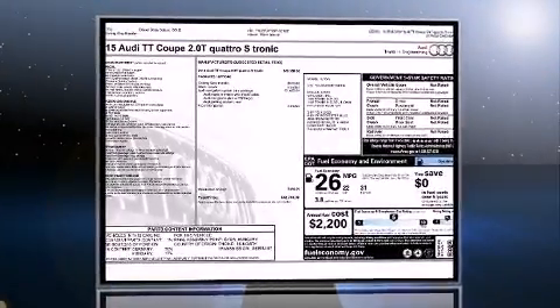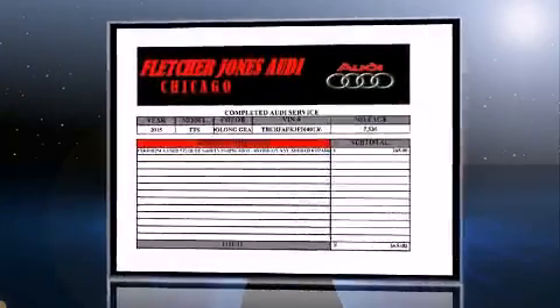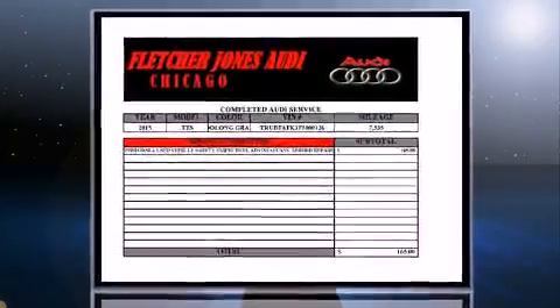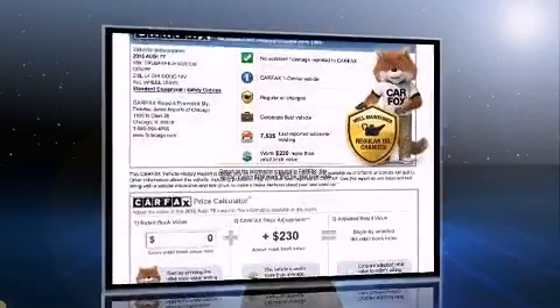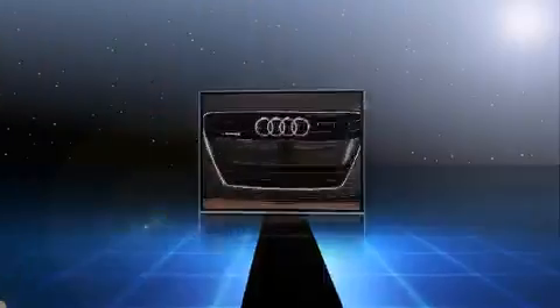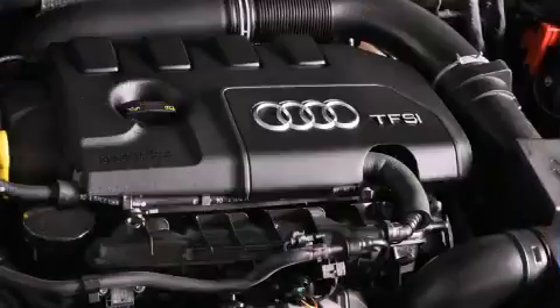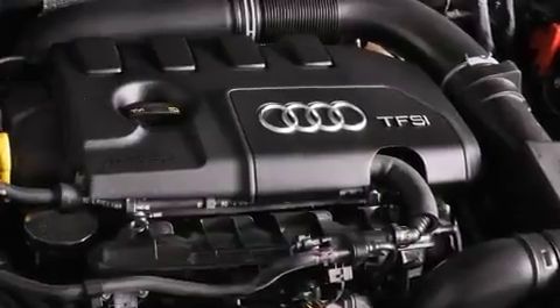The 2015 Audi TT. With less than 10,000 miles on the odometer, this vehicle combines dashing good looks with great efficiency and utility. Audi made sure to keep road handling and sportiness at the top of its priority list. Turbocharger technology provides forced air induction, enhancing performance while preserving fuel economy.